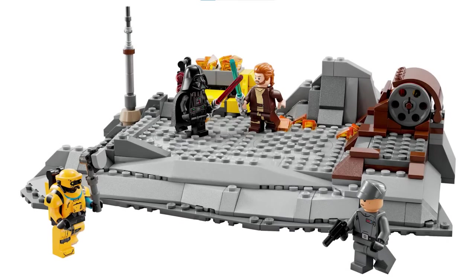Moving on to the set itself, ignoring the price tag for now, if you just look at the set it looks very average. There is nothing that really stands out as good about it and nothing that really stands out as bad. With the location where this duel took place and with the source material given to LEGO by Disney, I think they did a pretty good job, but even so for LEGO in general this just looks like a very average LEGO set. But then if you take a look at the price tag, that just makes this set look really bad.